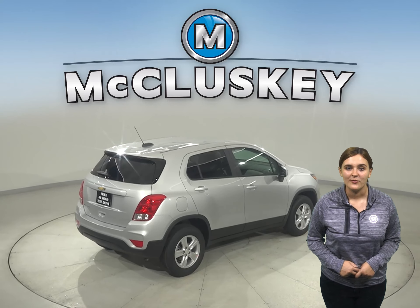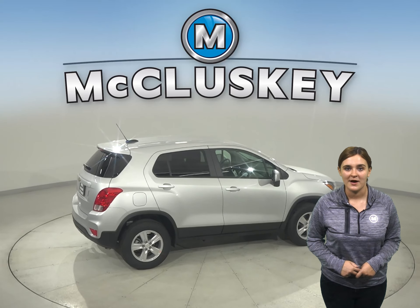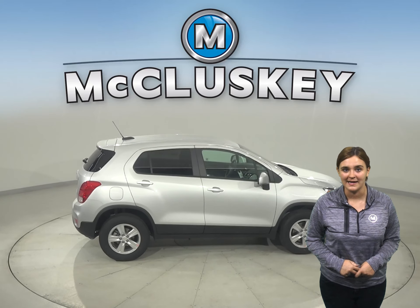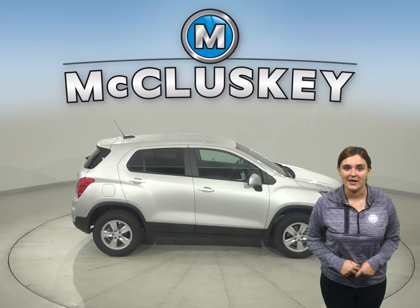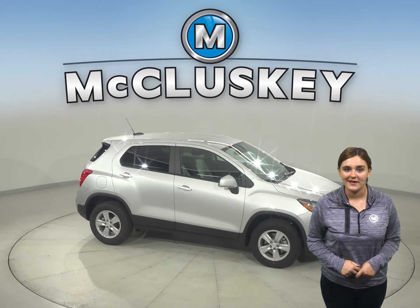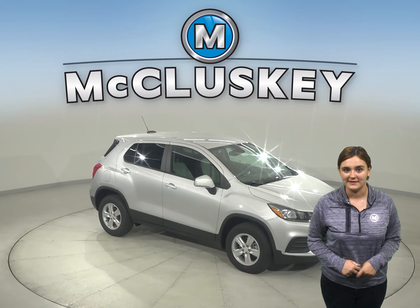A 1.4 liter turbocharged EcoTech engine has just the right amount of pep while offering up to 26 miles per gallon in the city and 31 miles per gallon on the highway. And to help you drive with confidence when road conditions are less than ideal, Trax offers an available all-wheel drive system.